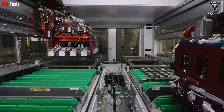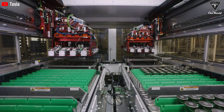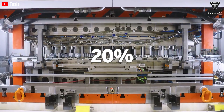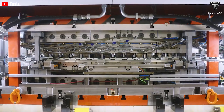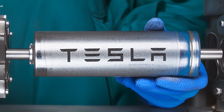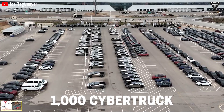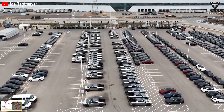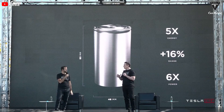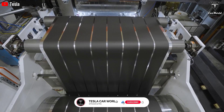Tesla has identified and resolved the bottleneck issue in the 4680 battery production, aiming to reduce production costs by up to 20% compared to current suppliers. The 4680 battery has the capability to support over 1,000 Cybertrucks every week, hitting 50% growth and cutting wait times. If successful, 4680 batteries are going to become the lowest-cost domestically produced battery in the States.